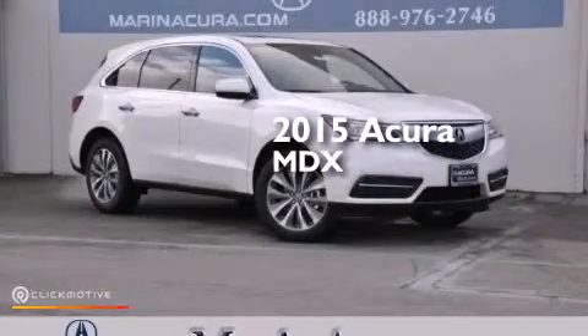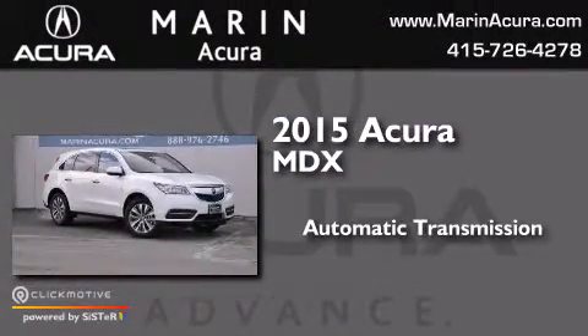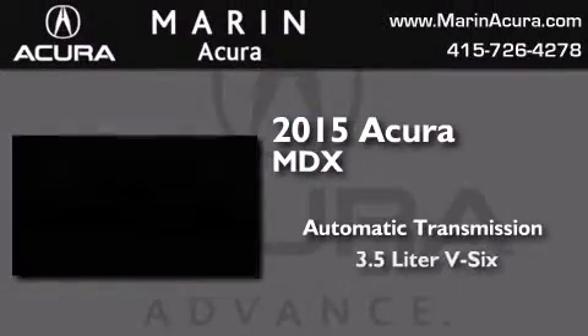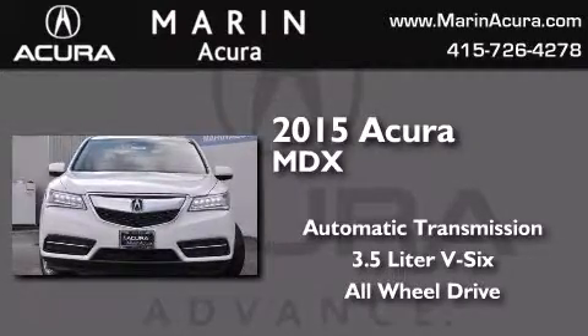This is a brand new 2015 Acura MDX. This crossover has an automatic transmission, a 3.5 liter V6, and the added safety and control of all-wheel drive.